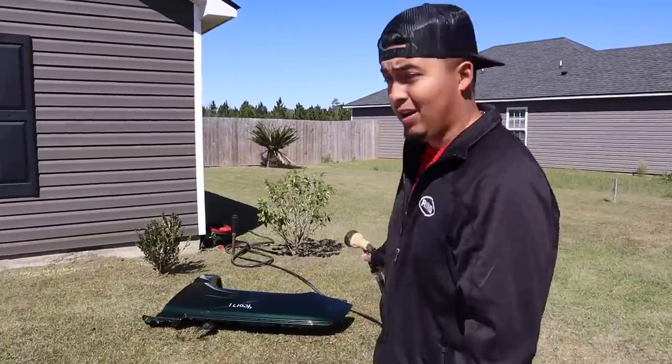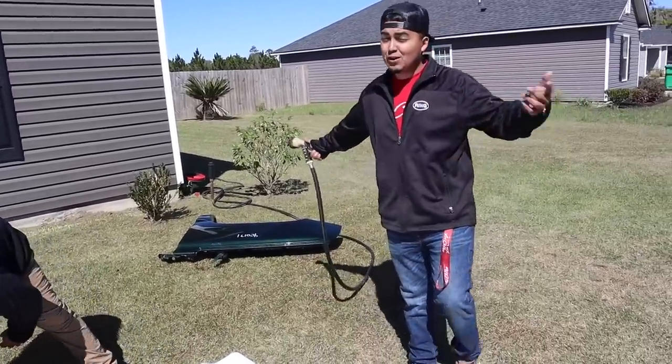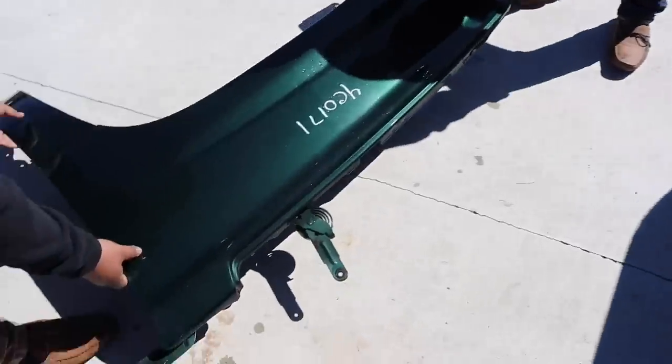Y'all might be wondering why we got a green fender, a white hood, and a black shirt — it's not staying like this, guys. We're gonna send it off to bodywork and who knows, we might paint it, we might wrap it — we'll let y'all know soon. Right now it's gonna look like a rainbow, but first it needs bodywork.